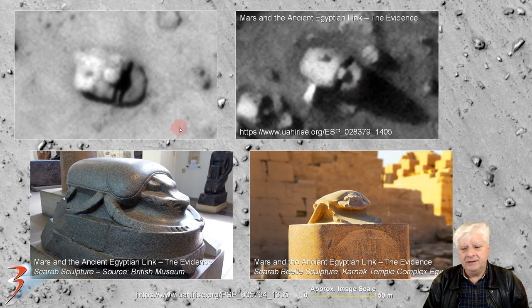I'm comparing these to the sculpted scarab beetles — this one's in the British Museum, and that one you can see at the Konak temple complex in Egypt. Uncanny resemblance going on there. I found so many others of these too; I'm just featuring this one as an example.